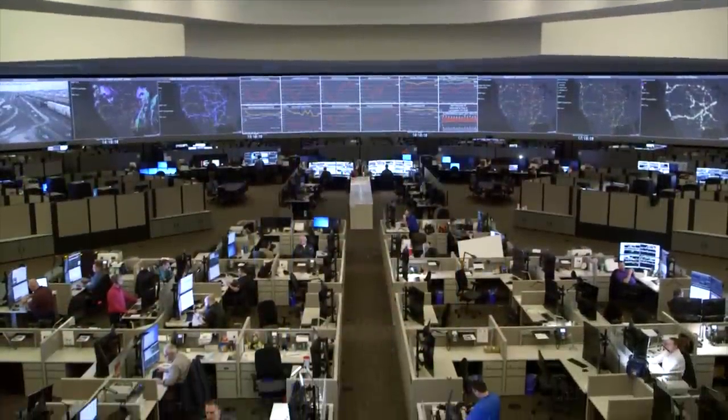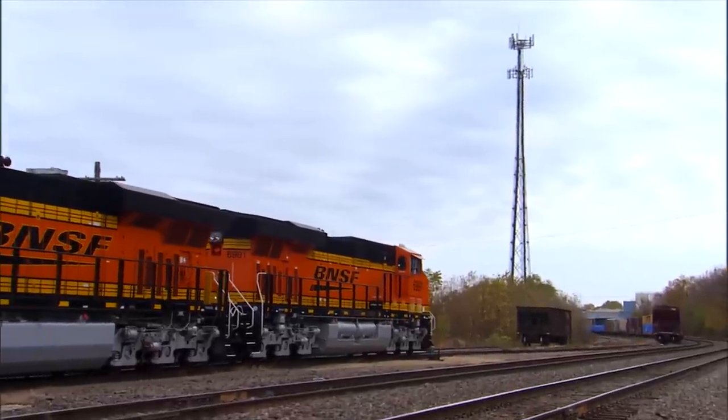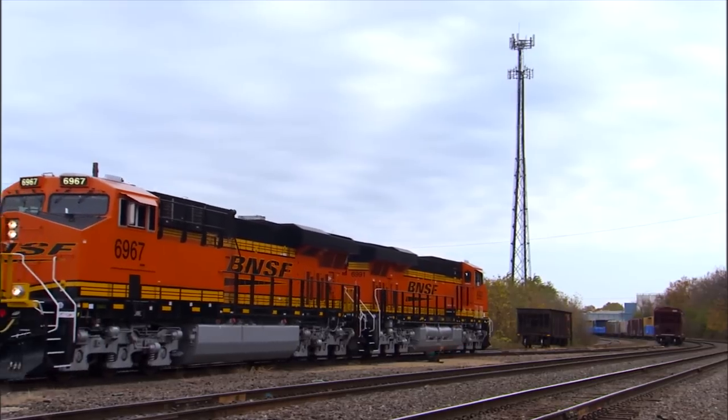Train-related information is transmitted from the Network Operations Center to locomotives through secure Wi-Fi, cellular, and radio frequency networks.